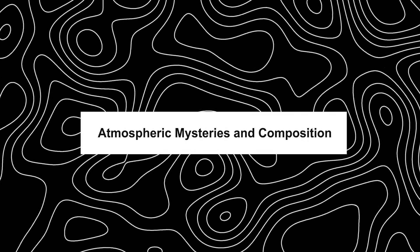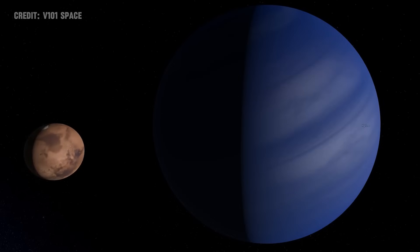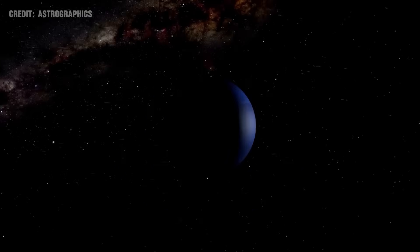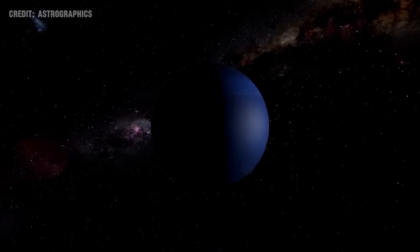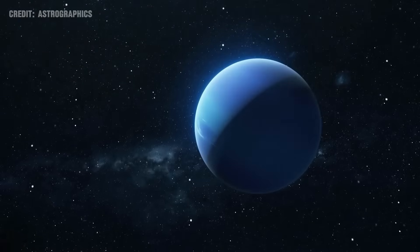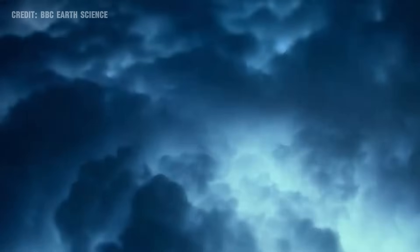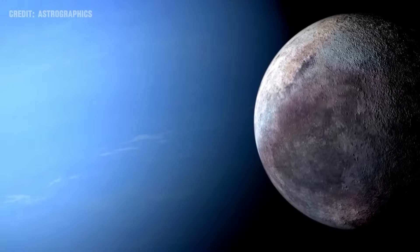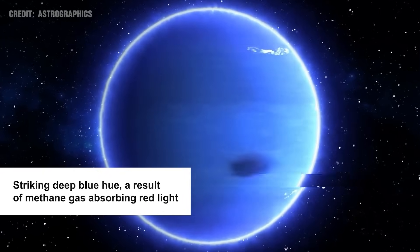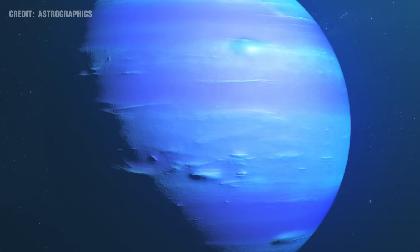Over the past 20 years, Neptune has presented a series of atmospheric enigmas that have both intrigued and bewildered astronomers. Unlike anything observed on its planetary neighbours, Neptune's atmosphere undergoes dramatic changes. These shifts suggest profound dynamics at play within the planet's gaseous envelope. A key feature setting Neptune apart is its striking deep blue hue, a result of methane gas absorbing red light, starkly contrasting with the atmospheres of other planets.